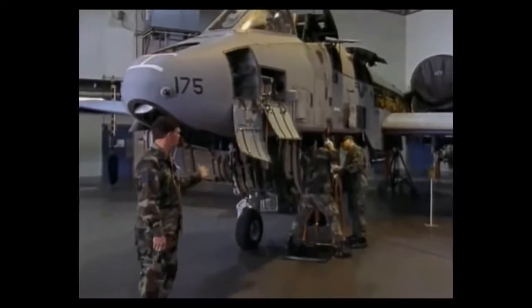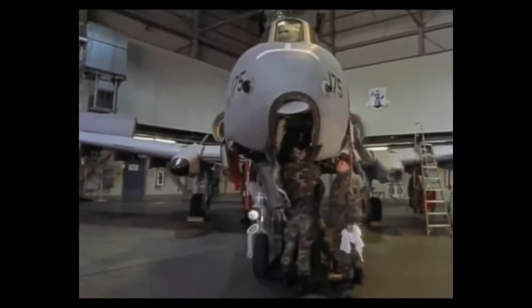Part of the A-10 phase inspection process involves the armors. They've taken this gun out and inspected the gun bay, and now they are in the process of preparing to put the gun back in.